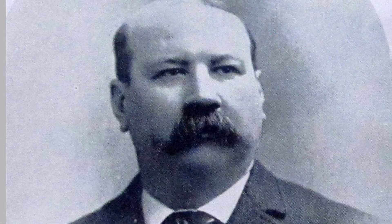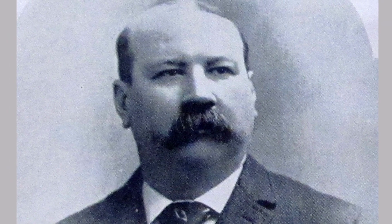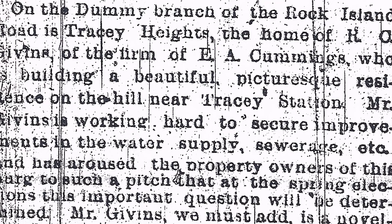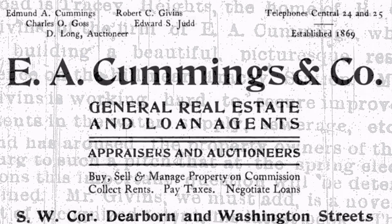The castle was built in 1886 and 1887 under the direction of its first occupant, Robert C. Givens, his wife Emma, and son Robert Saltern. He lived there on and off until 1909. Givens was a prominent real estate developer who was a partner in the firm of E.A. Cummings & Company.